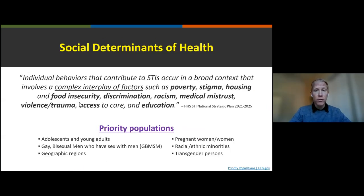Returning to affected groups, social determinants of health involve a complex interplay of factors such as poverty, stigma, housing and food insecurity, discrimination, racism, medical mistrust, violence and trauma, access to care, and education. Priority populations include adolescents and young adults, MSM — men who have sex with men — transgender persons, and racial/ethnic minorities. For example, compared to California's average, rates among African Americans are 40% higher for chlamydia, 180% higher for gonorrhea, and 120% higher for early syphilis. It's important for providers to recognize these disparities and provide equitable access.